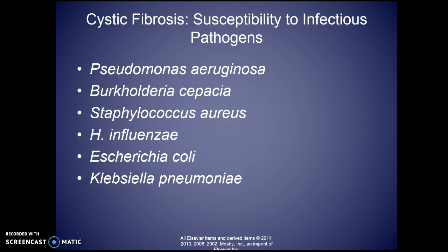Common pathogens you may see in patients with cystic fibrosis include Pseudomonas aeruginosa, Burkholderia cepacia, Staphylococcus aureus, H. influenzae, E. coli, and Klebsiella pneumoniae. Some of these like E. coli and Staph are common organisms but not usually pulmonary pathogens. Klebsiella is very prevalent in patients with cystic fibrosis, as is Pseudomonas, which presents with bright green mucus.